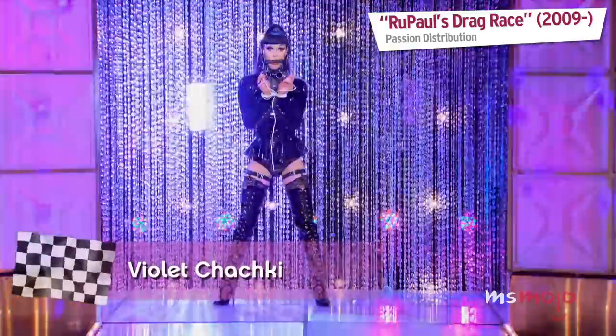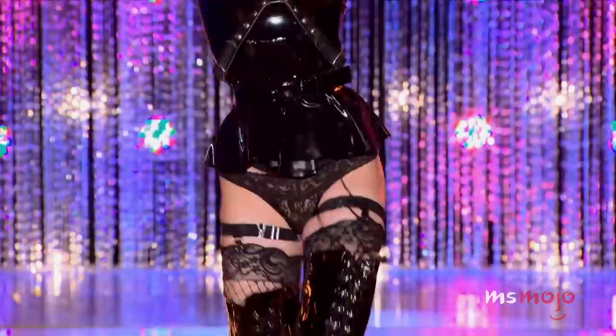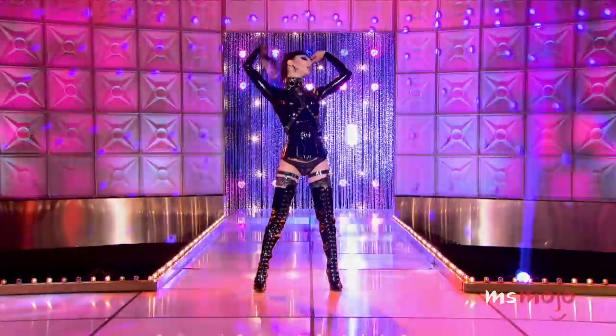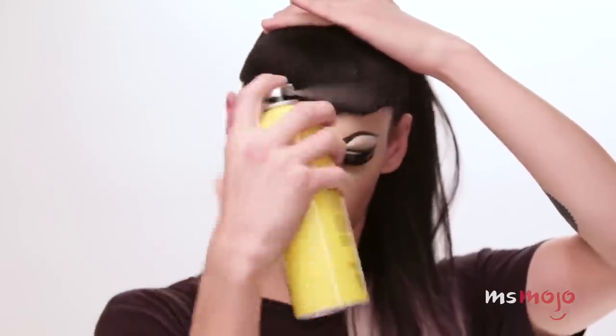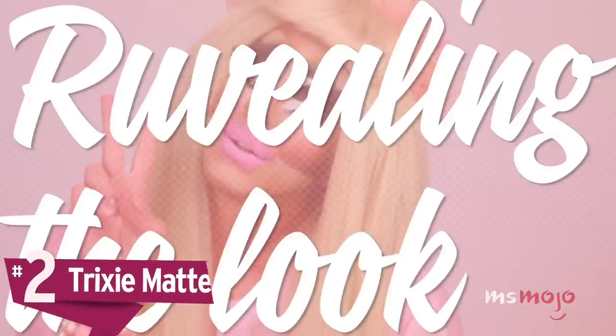Number 3: Violet Chachki. This is another great example of a queen recreating a look popular during the show's run. Season seven winner Violet Chachki teaches viewers how to achieve the fetish-inspired leather-and-lace look she strutted down the runway. She goes step by step giving tips, speaks candidly to the camera, and comes off as totally relatable and down to earth — her personality is soothing and she manages to impart a ton of wisdom while making it all look so easy.